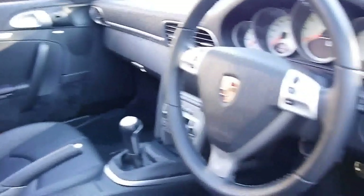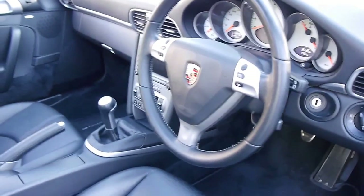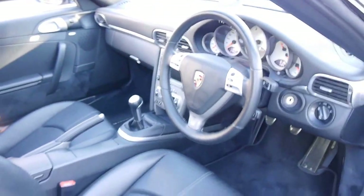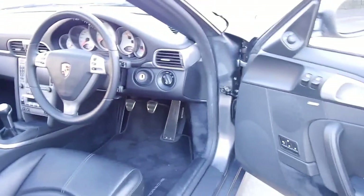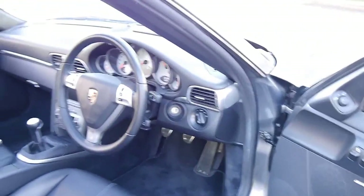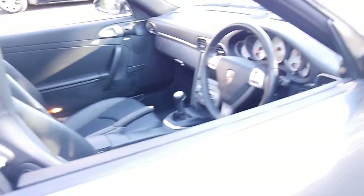It's done 113,000 kilometres, it's got the original Porsche mats, perfectly serviced by Porsche — I think the last few services have been done in Willoughby. It's got the Bose sound system, memory electric seats, and it's a manual.